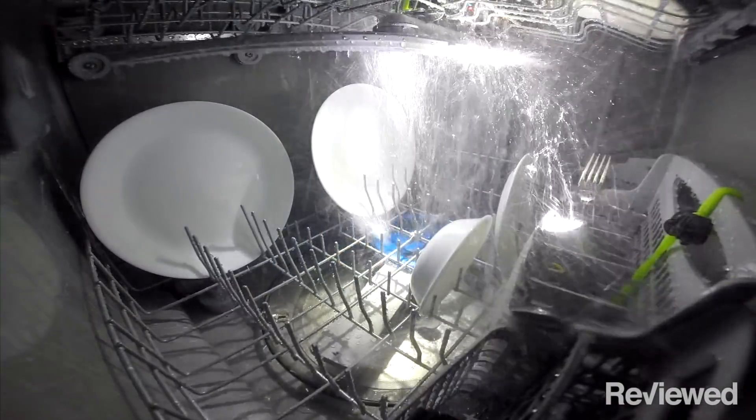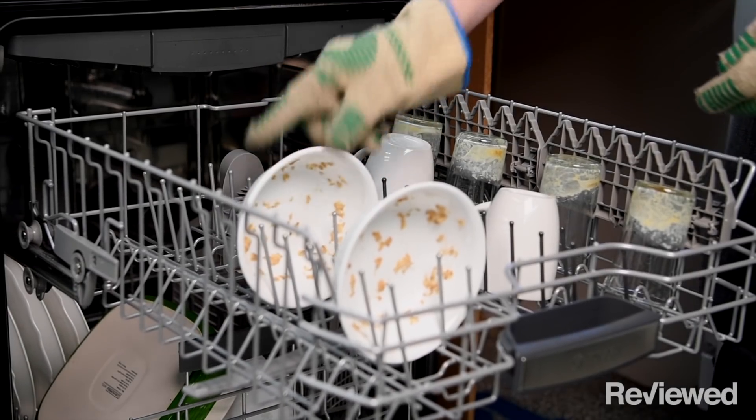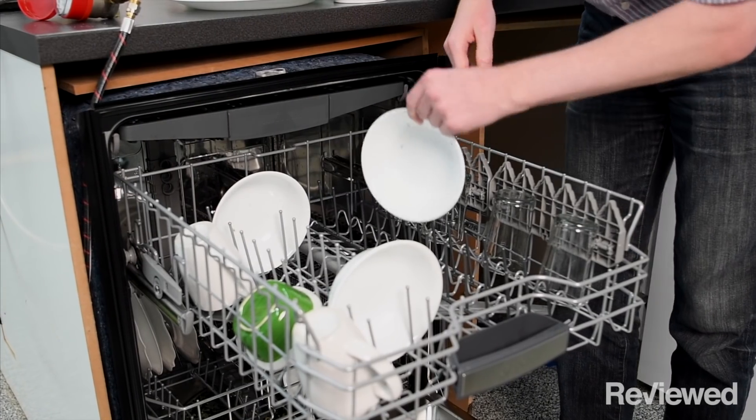Choosing a dishwasher is a big decision. After all, you'll use it every day. We tested over a hundred and fifty of the most popular models to find which ones will get your dishes the cleanest and driest. These are the best dishwashers of 2017.